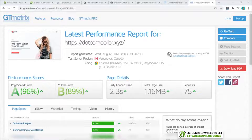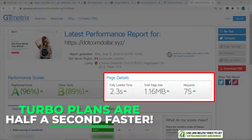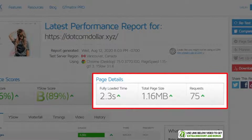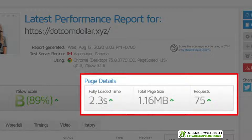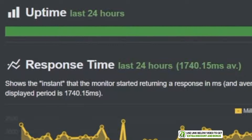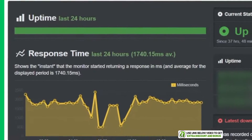The new speed is now 2.3 seconds, which is half a second slower. It's not bad, but I would say there is enough of a difference for their turbo plan to be worth the extra money — but only when you have enough traffic coming in. At the beginning, I wouldn't worry about it and would just buy their Startup or Drive plan. I've also been monitoring stability with Uptime Robot.